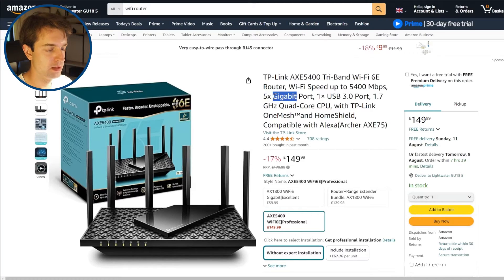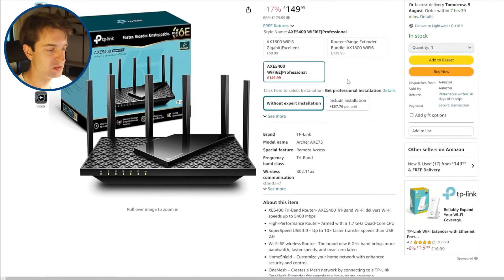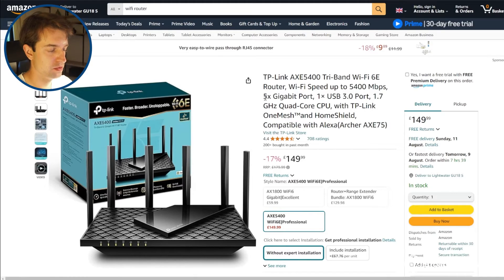You also want to consider what speeds are on offer from the router's ethernet ports. Most routers come with gigabit ethernet ports, but some of the more expensive routers, especially the Wi-Fi 7 ones, will support 5 to 10 gigabits per second. You probably don't need that most of the time, but if you're on Community Fibre's 3000 megabit plan for example, you won't be able to get the full 3000 megabits with standard gigabit ethernet ports, so it's just something to consider.